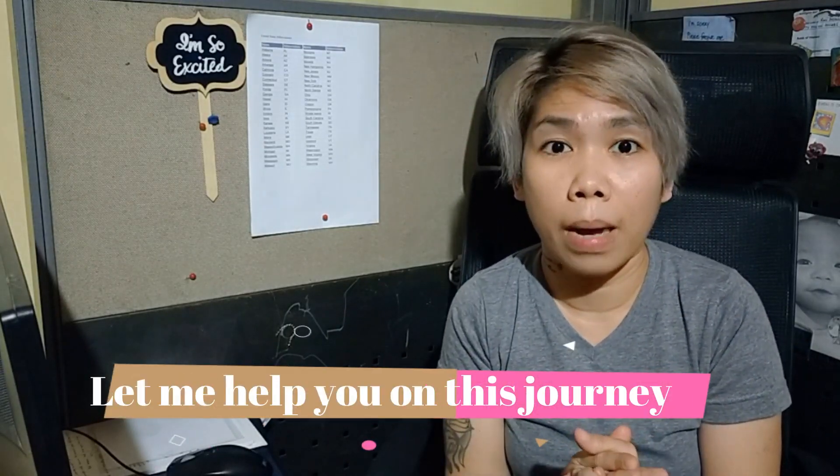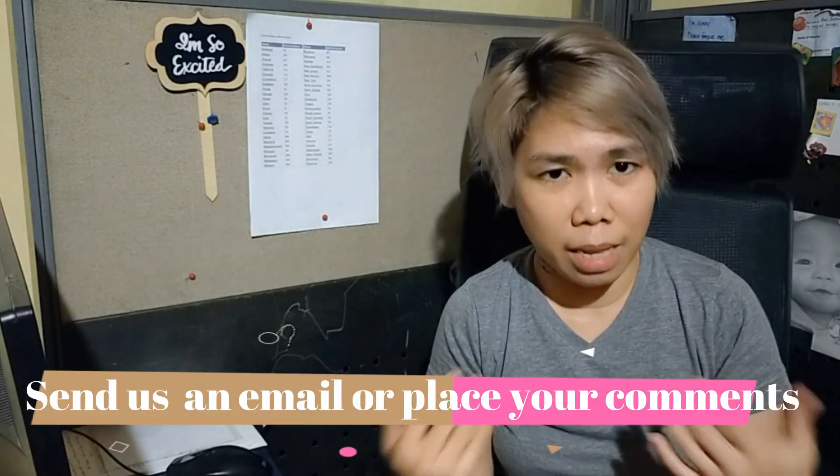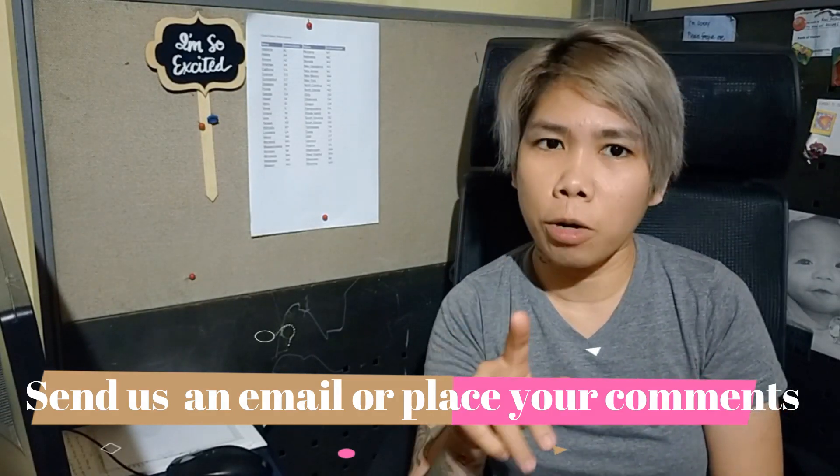As an agent, I was able to learn a lot about how to handle certain customers over the years working as a call center agent. I would love to share everything I've acquired from those years in the call center industry. I really want to help you improve and at the same time help you get accepted and manage your calls well. Don't hesitate to send a message or place your comments below.